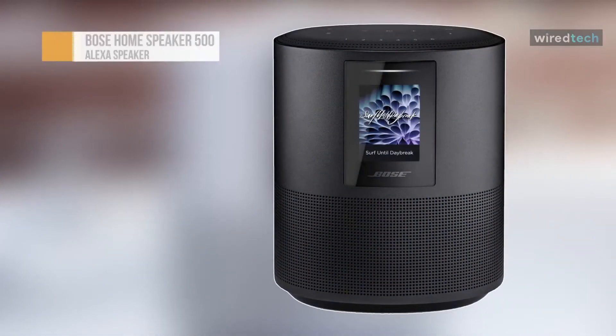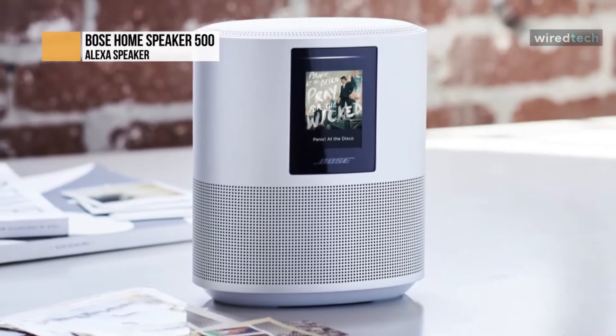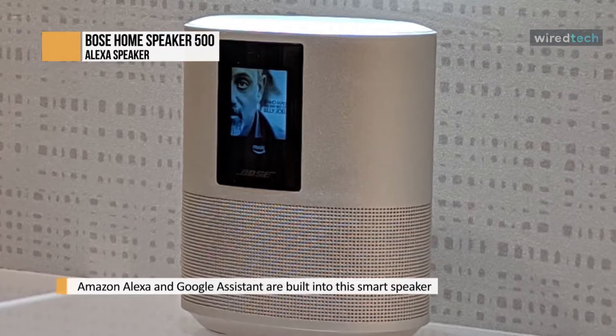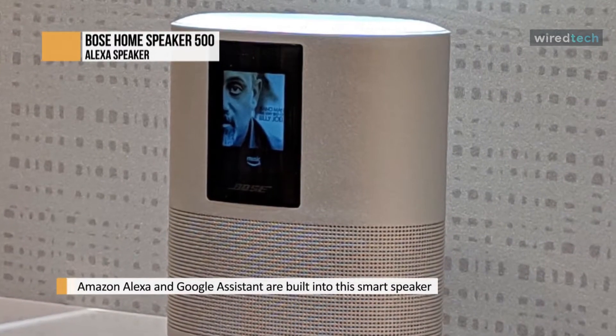The Bose Home Speaker 500 is the best home speaker for Alexa that we've tested. It comes with Alexa and Google Assistant built-in and is excellent at understanding when you're far away and in noisier settings. You can use your mic mute button when you no longer want your assistant to listen to you. You can even use Alexa to command any Bose innovative products or Amazon Echo products you own.